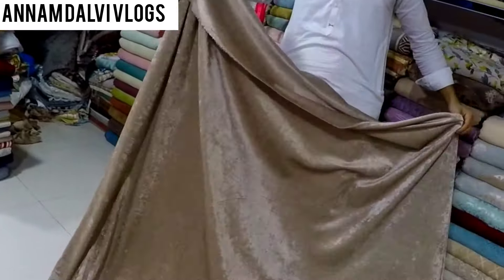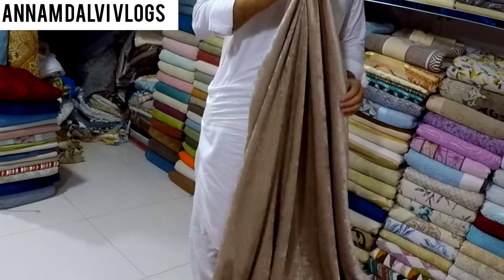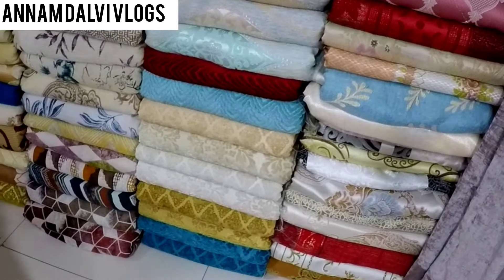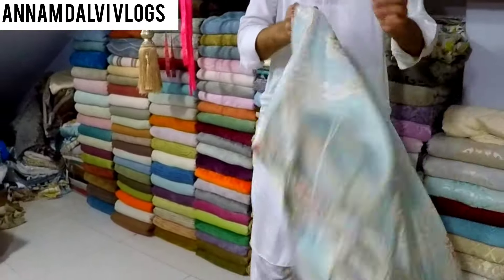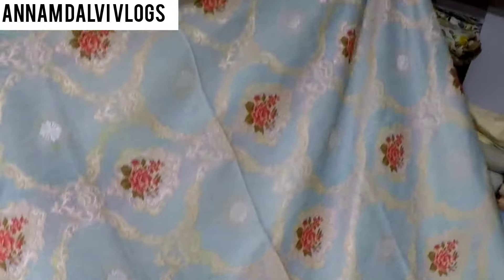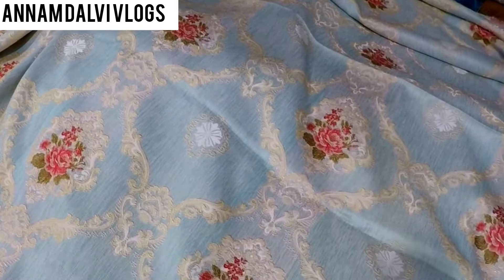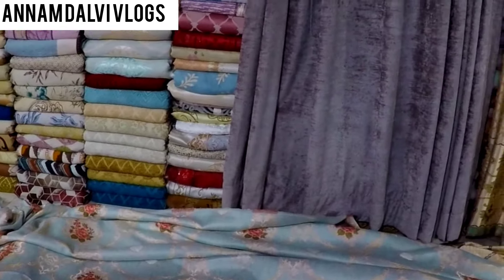The host's mom joins and they admire some large garden-themed fabric designs together. She likes the light colors. They look through a catalog showing various beautiful designs available in the shop.